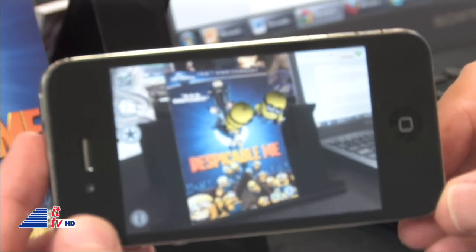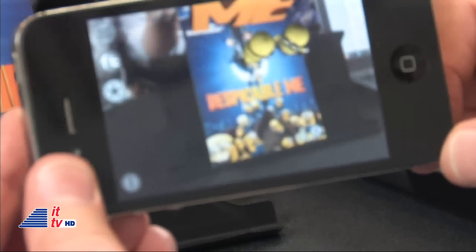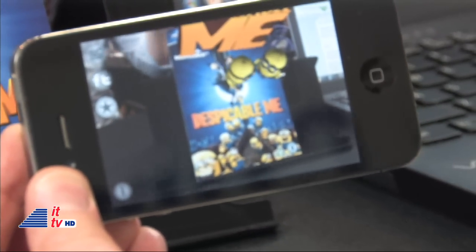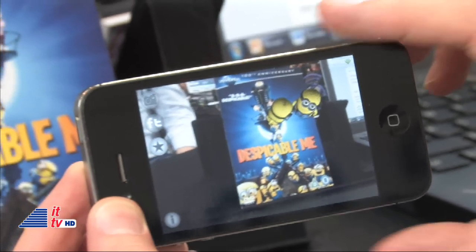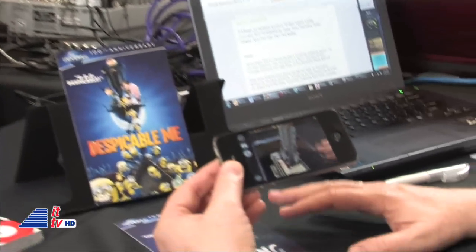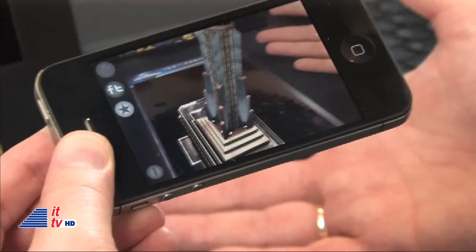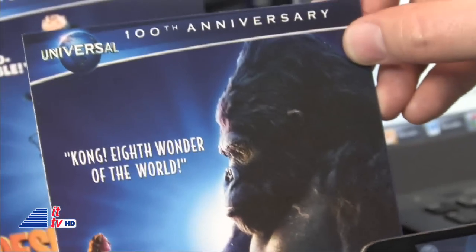You've got the Minions from Despicable Me in 3D as part of our work with Universal Pictures. We've also got teachers who've tagged up classrooms with augmented reality content, so kids can walk around and point at pictures — what a great teaching tool. A teacher told us it was great because when he couldn't be with a particular class, they could still see him guiding them around the classroom.